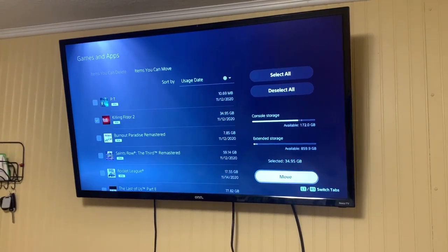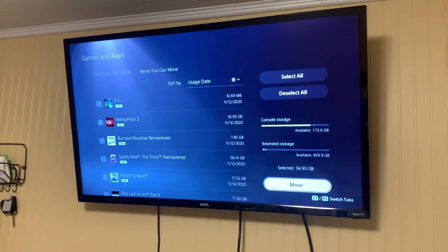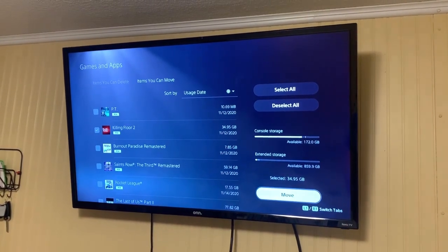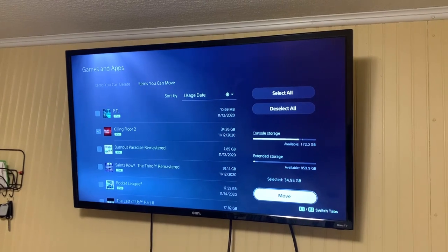Quick video today — we're just going to be showing the transfer speeds between the internal SSD and the external SSD on a PS5. We're going to be transferring Killing Floor 2, which is about 35 gigabytes.